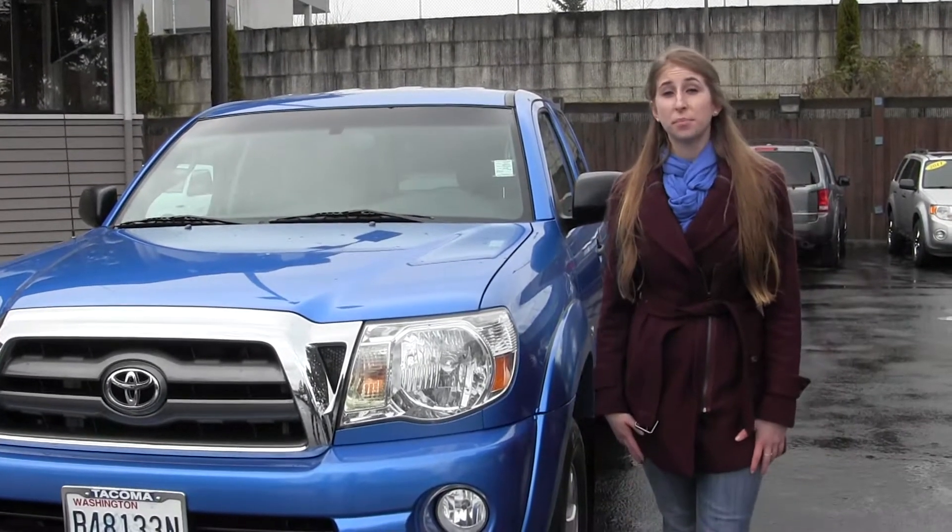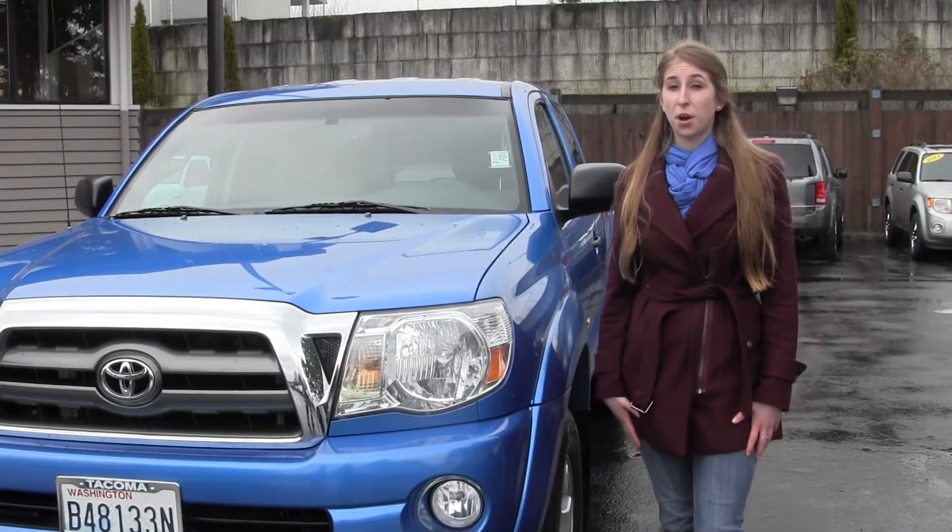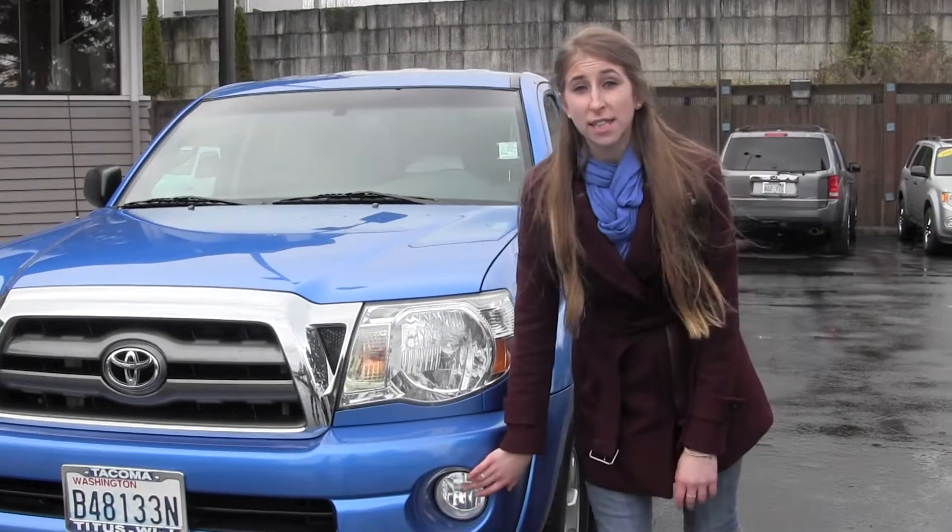Today we're looking at this very vibrant blue 2010 Toyota Tacoma Freerunner V6 SR5. It comes equipped with fog lights.